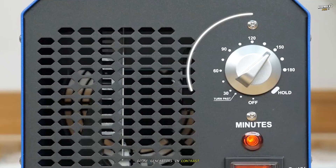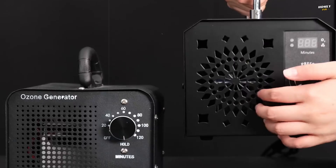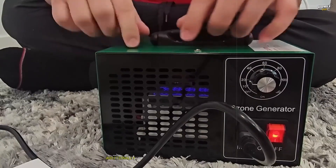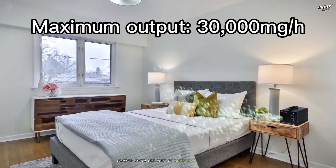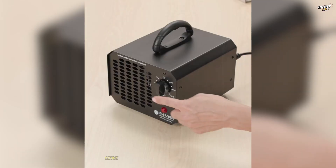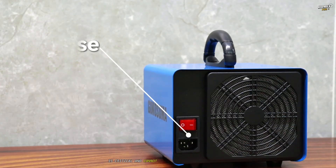Ozone generators, in contrast, are better suited for specific short-term applications where other methods fall short. They are often used for odor removal in spaces like hotel rooms, cars, or homes after events like flooding or fire damage where strong smells linger. Additionally, they can be effective for mold and mildew treatment in unoccupied areas, as well as disinfecting spaces by killing pathogens. However, their use must be carefully controlled — rooms should be vacated during operation, and adequate time must be allowed for ozone to dissipate before re-entry. For most households, ozone generators are a last resort rather than a primary tool.